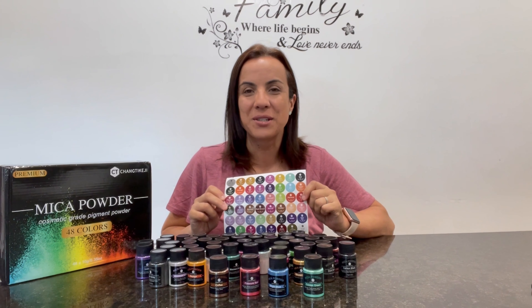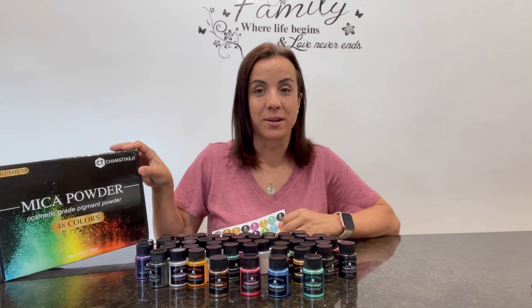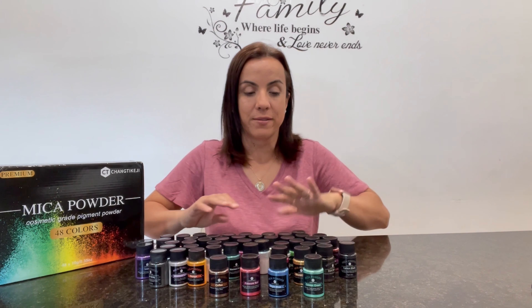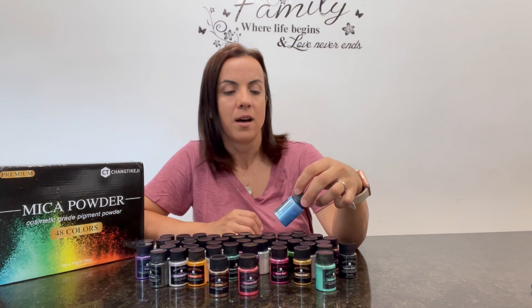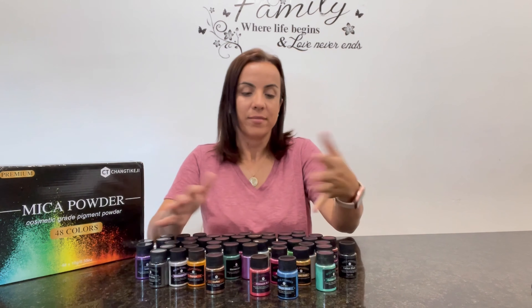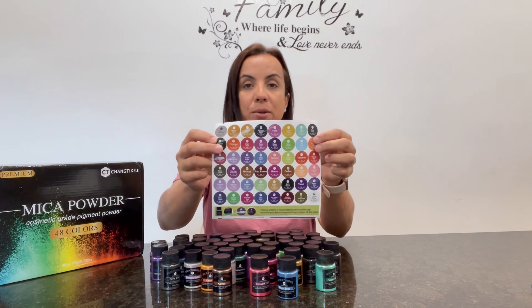Welcome to Run Run Deal. Today I'm going to show you this makeup powder cosmetic grade pigment powder set that I got from Amazon. It comes with 48 different colors — these are super cute, very nice colors. You have a golden green, bright blue, firework red, coffee, and obviously 44 more colors to go through. They're beautiful.